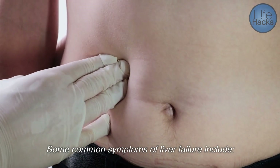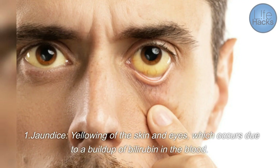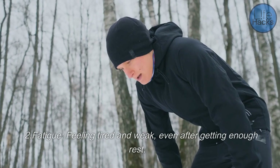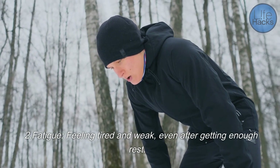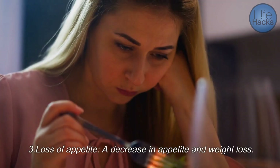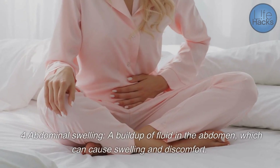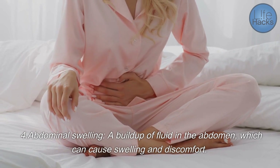Some common symptoms of liver failure include: one, jaundice — yellowing of the skin and eyes, which occurs due to a buildup of bilirubin in the blood; two, fatigue — feeling tired and weak even after getting enough rest; and three, loss of appetite — a decrease in appetite and weight loss.